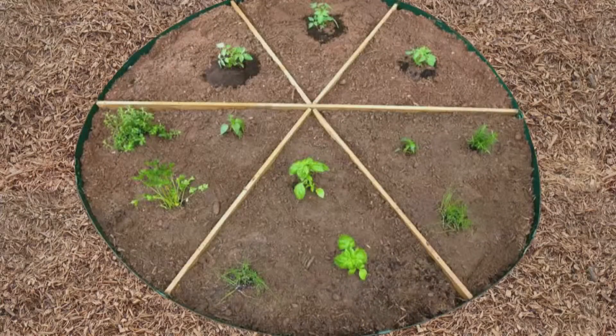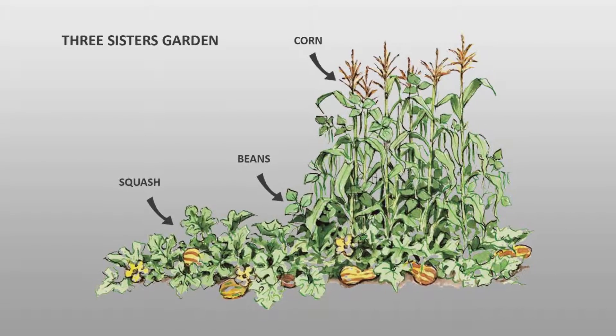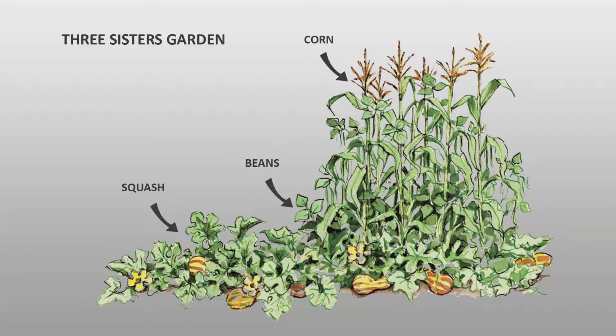Some gardens can have a theme, such as a pizza garden that grows all of the vegetables and herbs that are typically found on pizzas, to help students understand where their food comes from. There are also historical gardens, such as Three Sisters Gardens, that help teach students American Indian farming practices.